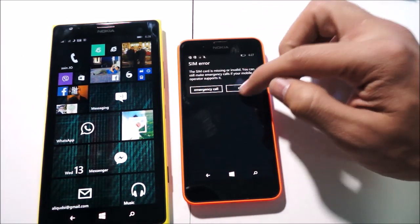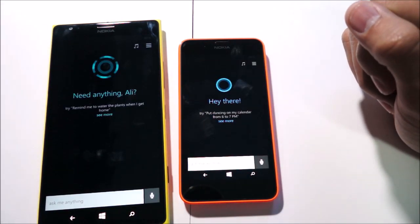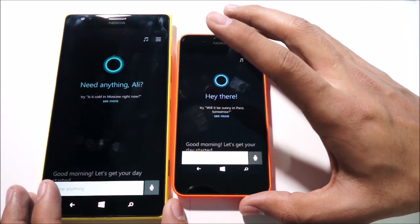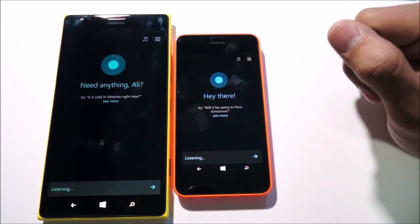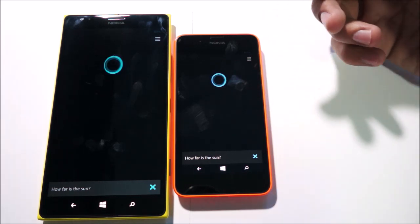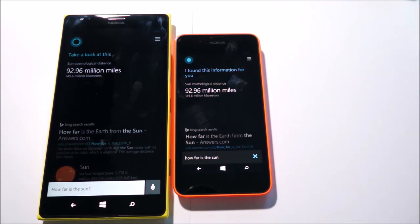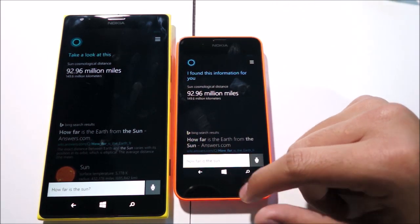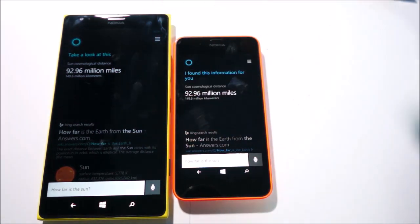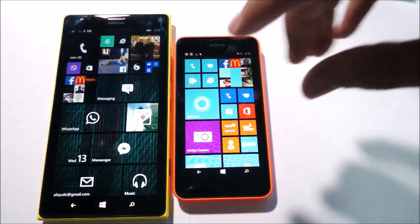Let's try running Cortana and see what happens there. Cortana's pretty fast to resume. Let's try asking a random question: 'How far is the sun?' — 92.96 million miles on both. There wasn't really a big delay between the questions, and that's usually because Cortana's voice recognition is done online, so none of it is really processed on the phone. That's why it wouldn't really make much of a difference.